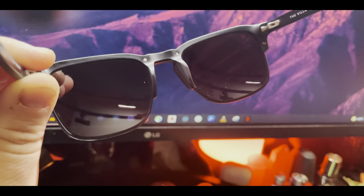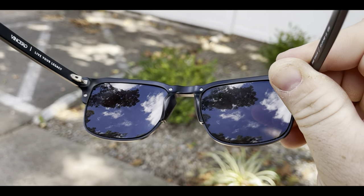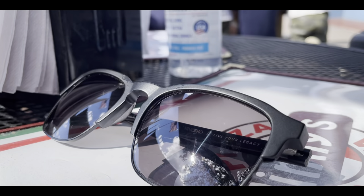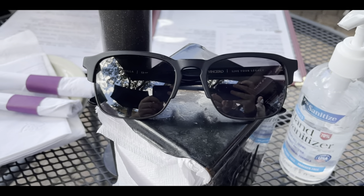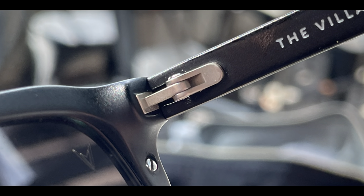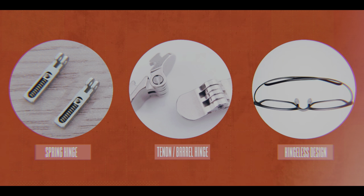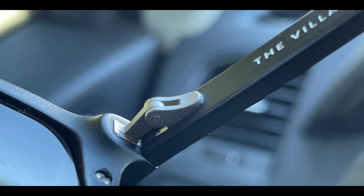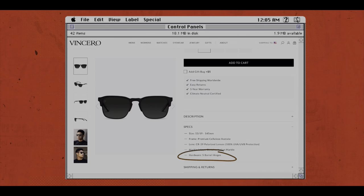The integrated nose pads are a great quality choice for the Villas, especially compared to similar frames like the Clubmaster which uses a wire nose pad bar with movable pads — less is more here. Moving on to the hinges, which are arguably the most important part of quality inspection for glasses. The Villas sport a three-barrel hinge — though Vincero's website incorrectly states it's a five-barrel hinge. The tenon hinge has three threaded metal loops interlocking to join the frame and temples.